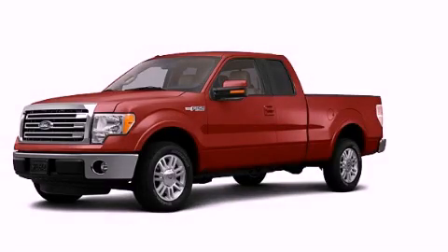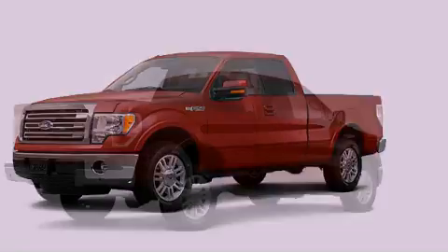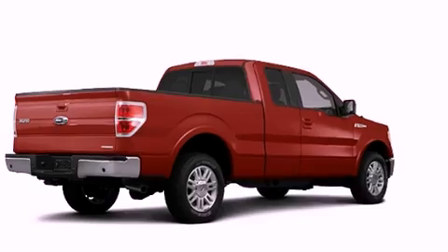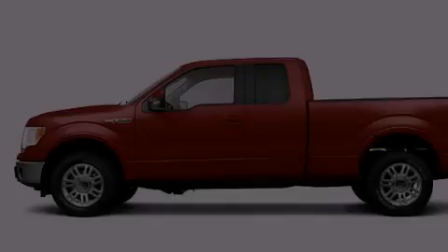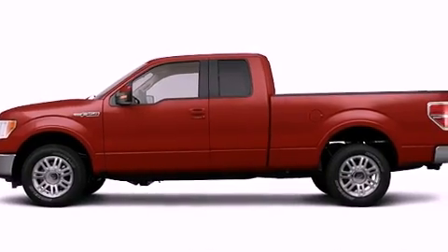This is a brand-new 2013 Ford F-150. It has what you need for work as well as what you want for play. It features a six-cylinder engine, an automatic transmission, and four-wheel drive.